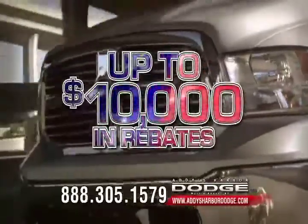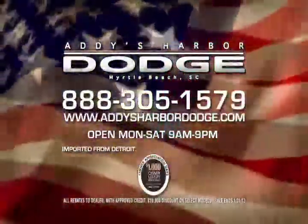Shop Addys Harbor Dodge for a new 2013 Dodge or Ram truck. Made in America, imported from Detroit, available in Myrtle Beach.